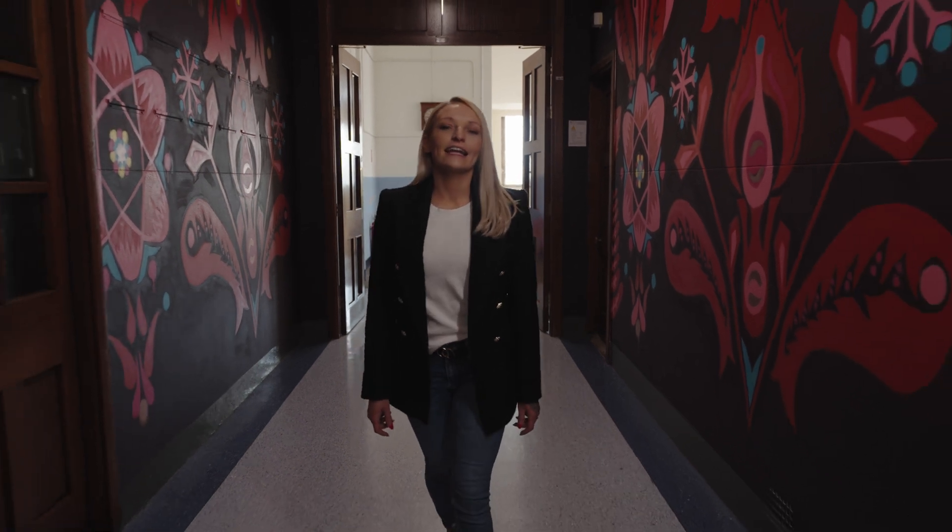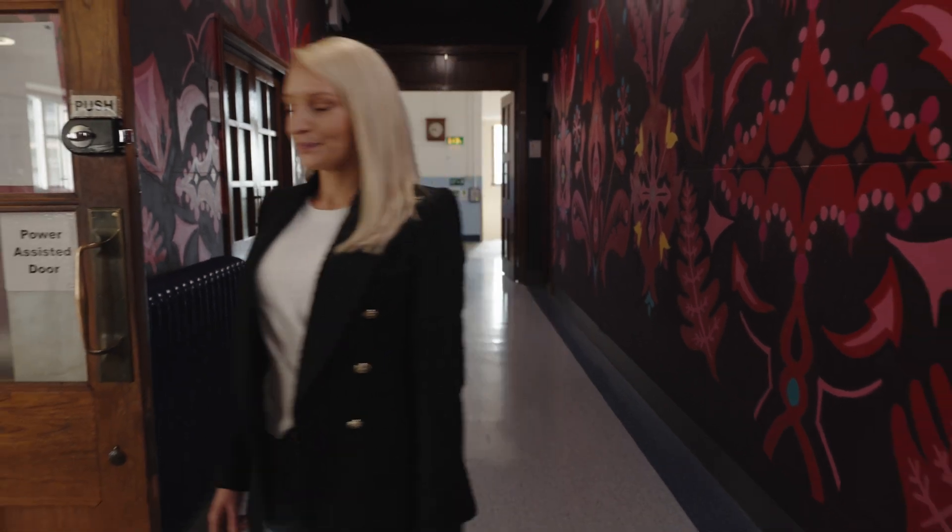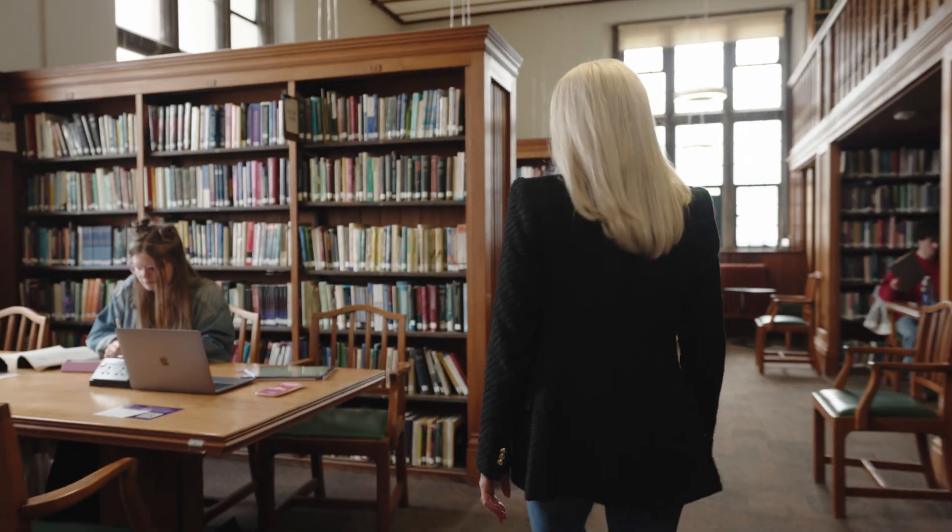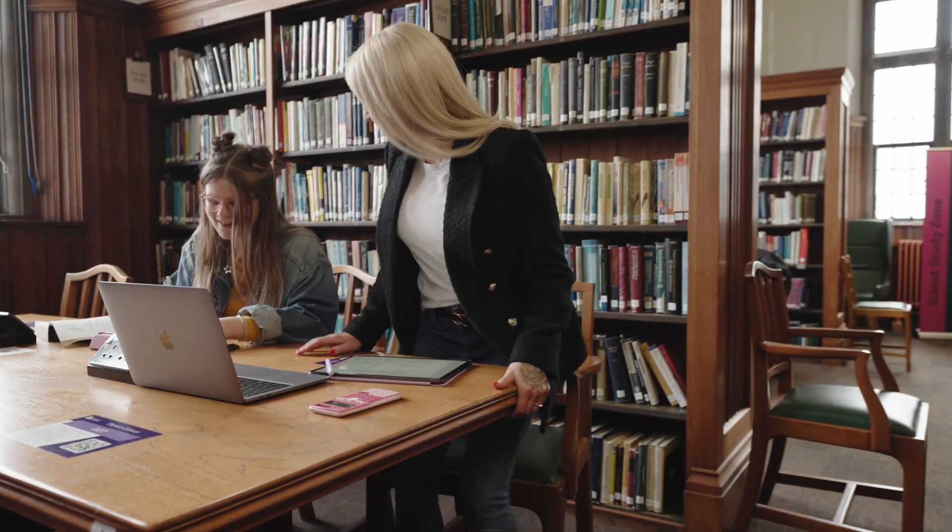Physics has a dedicated library here on the third floor. It's got all the course books you need and it's a really lovely place to spend some time, either for quiet study in between lectures or in the spaces set aside for group work with your course mates.